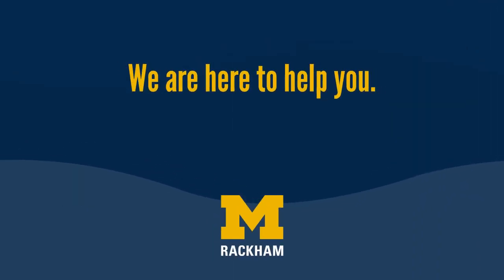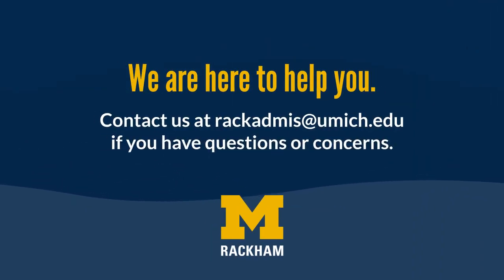We are here to help you. Please contact us at RACKADMIS at UMICH dot EDU if you have any questions or concerns.